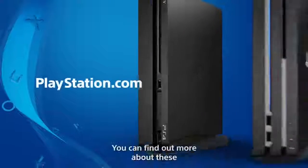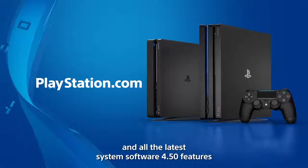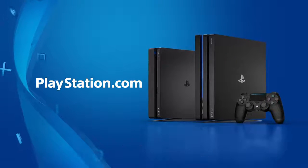You can find out more about these and all the latest System Software 4.5 features on PlayStation.com.